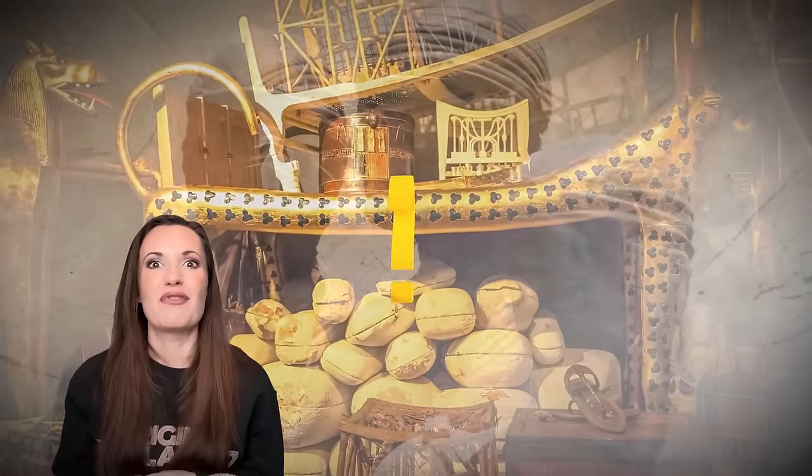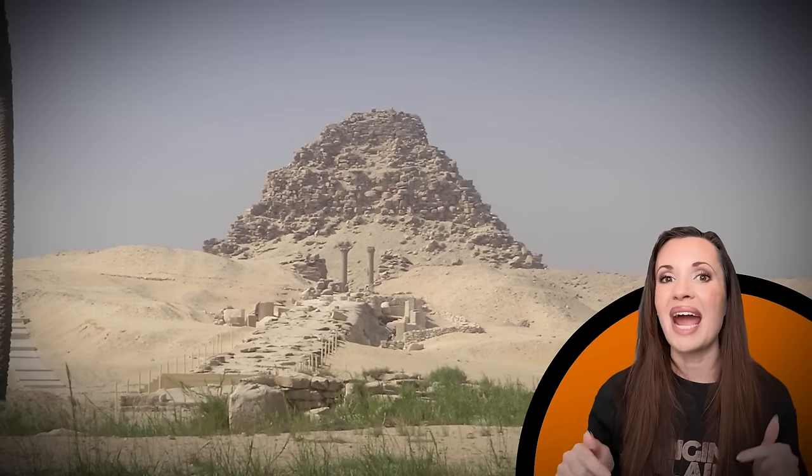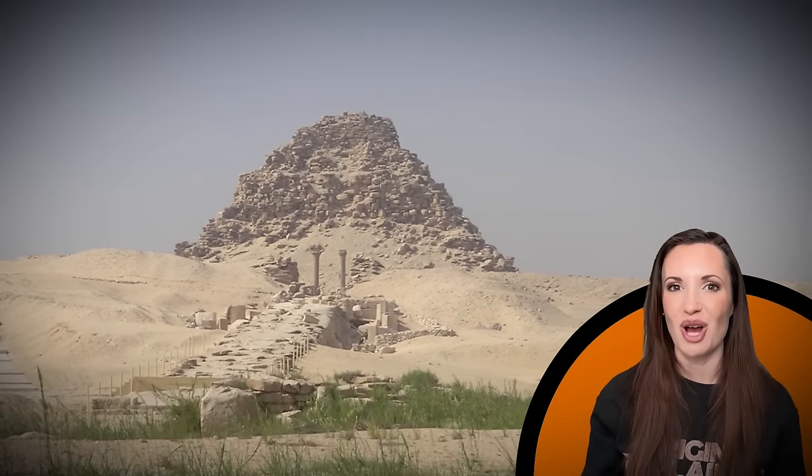Did they have treasure? Were they full of mummies? Sahura's pyramid is one of the greatest mysteries being unraveled right now in the world of Egyptology, and some think it's even more exciting than what's happening in Cairo.